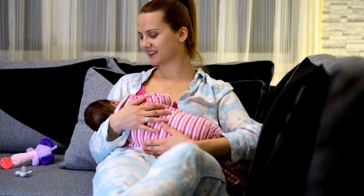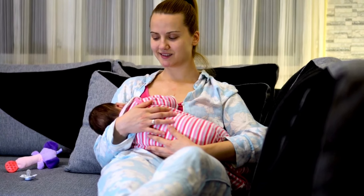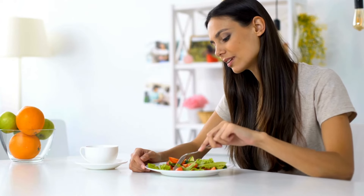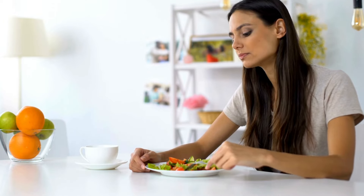Certain foods can help support your body's ability to produce more milk. And today, I'm going to share 10 of those foods with you. So if you're a new mom looking for some extra help with breastfeeding, stay tuned because this video is just for you.